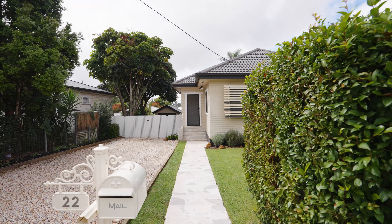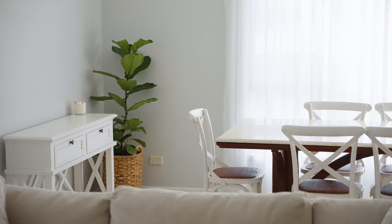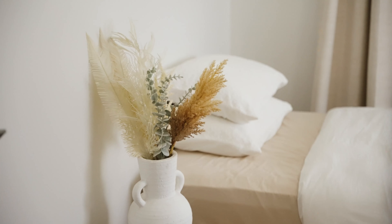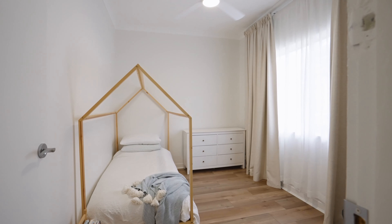This property is like a barista made coffee. It's warm, comforting and you'll feel a sense of home. Located in a quiet street in Harristown, beautifully updated throughout, this home offers the perfect blend of character and charm.